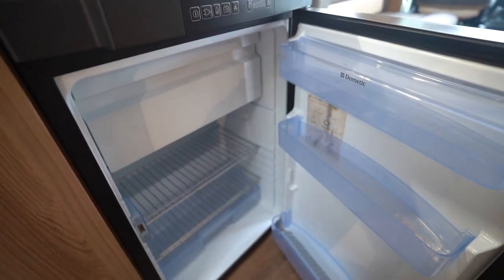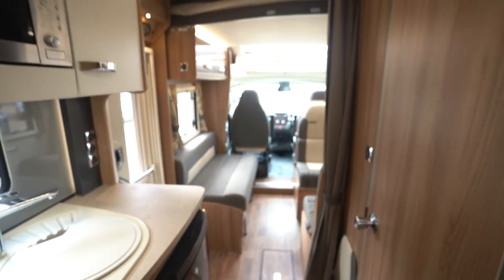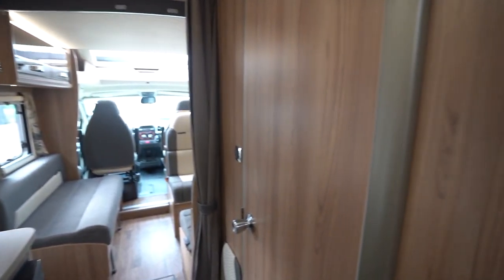You've also got a two-way roof fan above the kitchen area, so it can be used as an extractor or just a general cooling fan. To the right there's a really big storage cupboard.